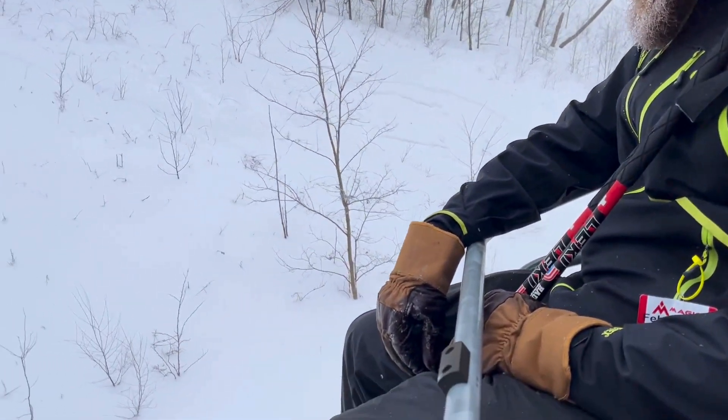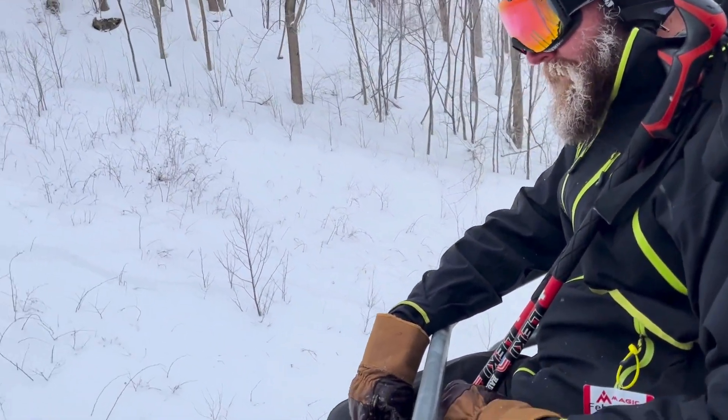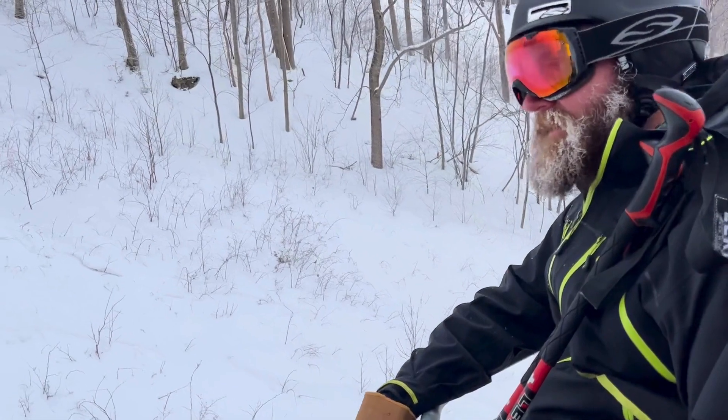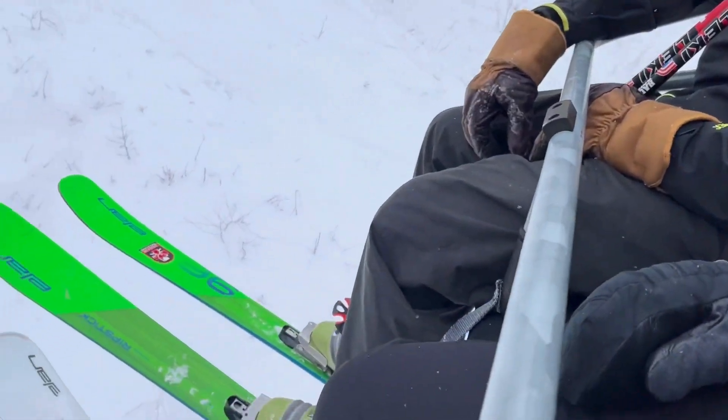He's noticed to be wearing Scarpa boots, so he's a telemarker. He telemarks on the Ripsticks. Telemark is a playful type of skiing and the Ripsticks are a playful ski, so it's kind of a good marriage.